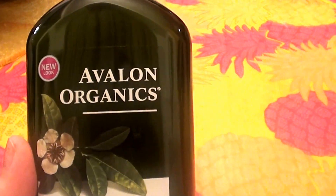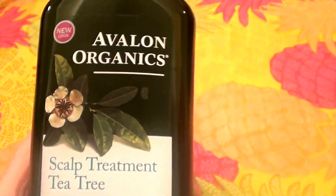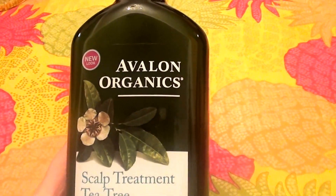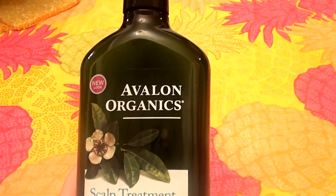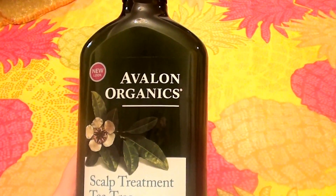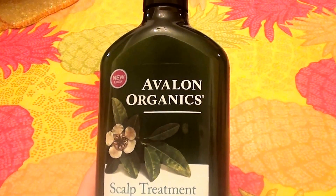Hello everybody out here on YouTube! I'm here with Beautiful Beauty, going to be doing a product review — going to be talking about hair conditioning today. My favorite! I love hair care. I love skin care, but I think I love hair care maybe a smidge more.